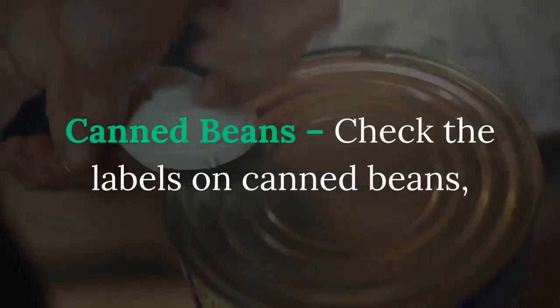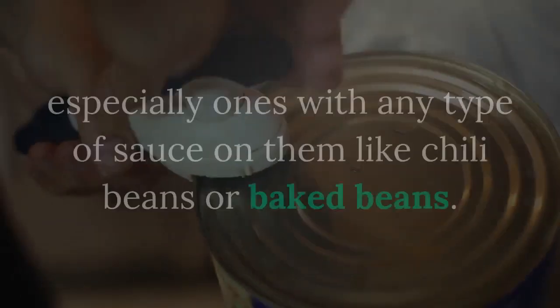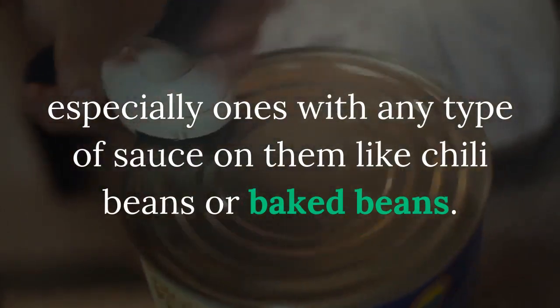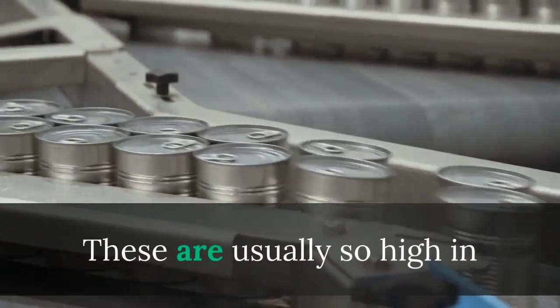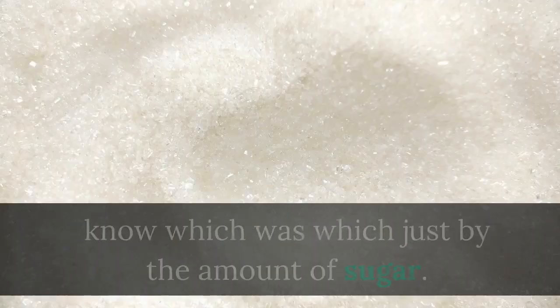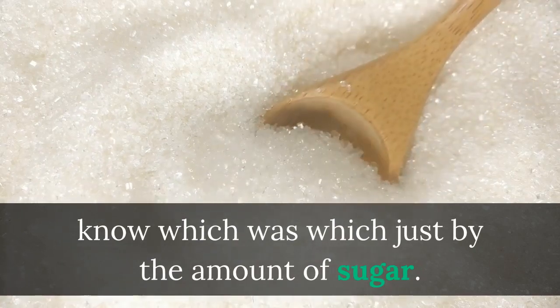Canned beans — check the labels on canned beans, especially ones with any type of sauce on them like chili beans or baked beans. These are usually so high in sugar that if you compared it to a cake you wouldn't know which was which just by the amount of sugar.